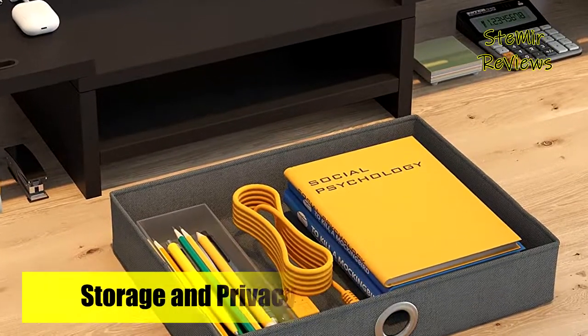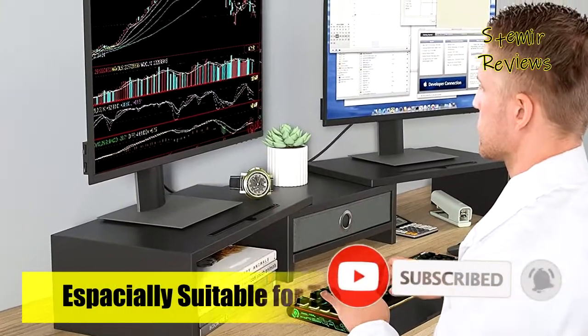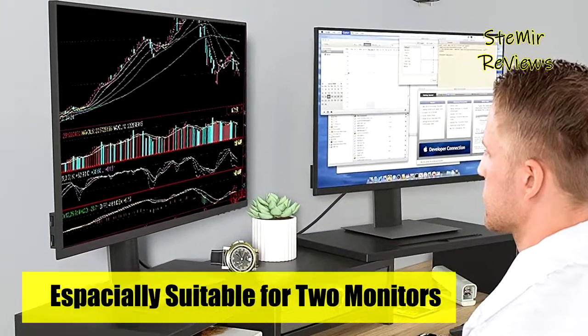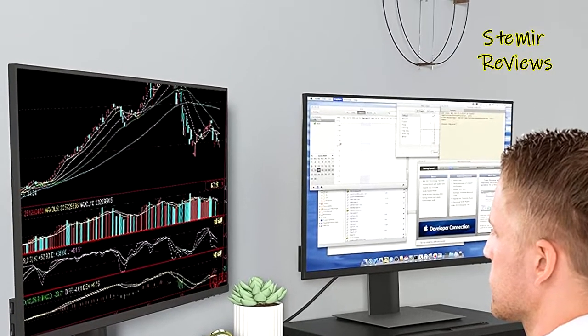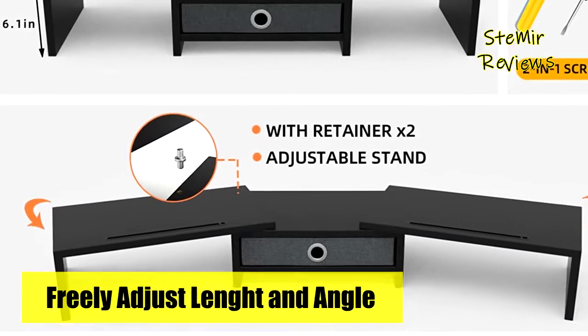The ideal ergonomic design is adopted in this unit for easier operation — you can raise your computer screen to a comfortable sight level, reducing the risk of neck and eye straining while providing a better viewing experience. Extremely sturdy and stable, with a maximum weight capacity of 100 pounds, you don't have to worry about collapsing or shaking during use.